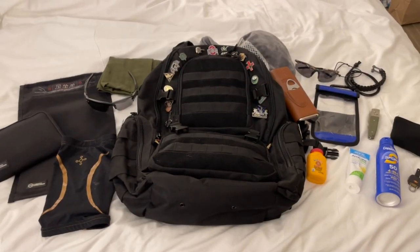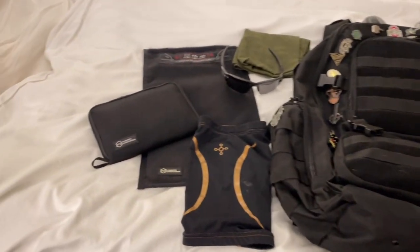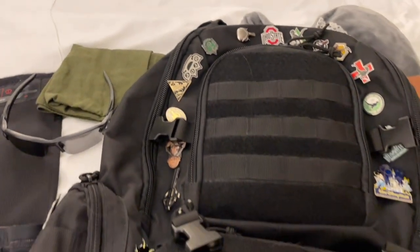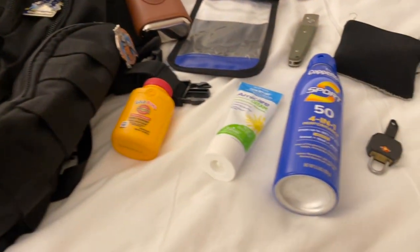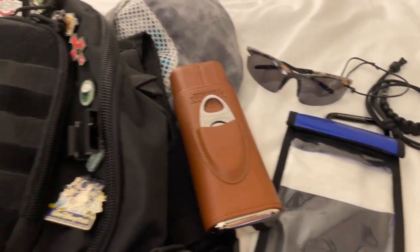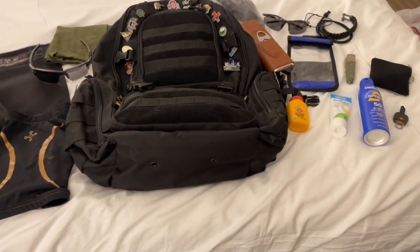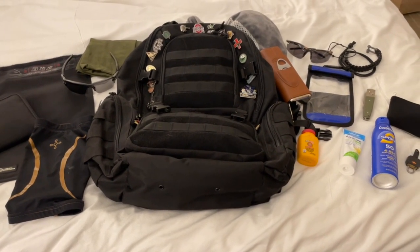Alright, that's going to wrap this video up. Hopefully you appreciate seeing what I bring on vacation. I'll put links in the description to prior vacation videos so you can see things I've added or removed over the years. Keep in mind: if you're traveling, items like knives or cigar cutters need to go in your checked bag because TSA will not allow them. The Mission Darkness bags are a great thing to keep your phone secure while traveling.